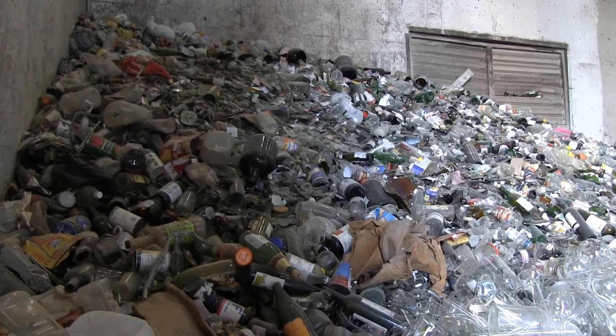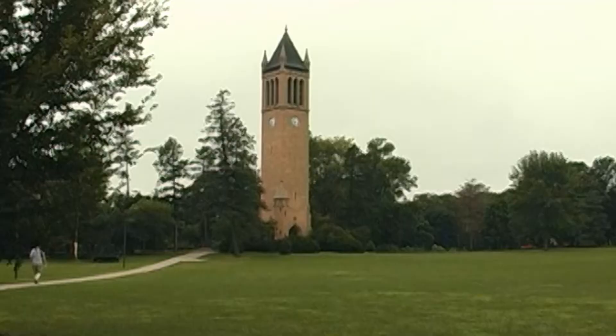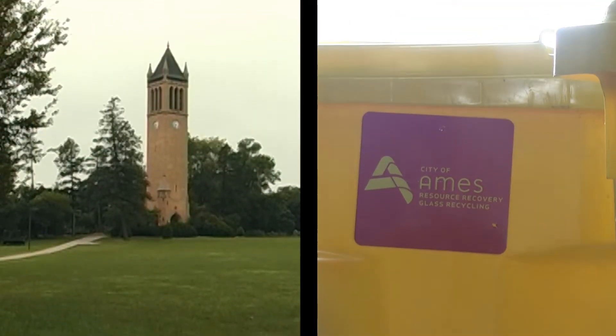Glass thrown in the trash can damage the processing equipment in the boilers at the power plant. Iowa State University and the City of Ames are working together to keep glass out of the trash.